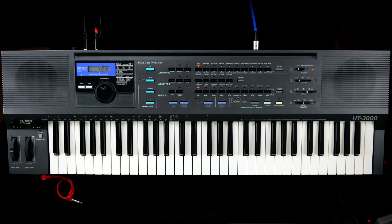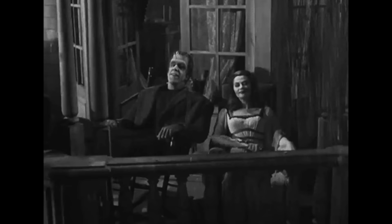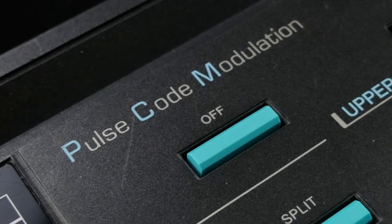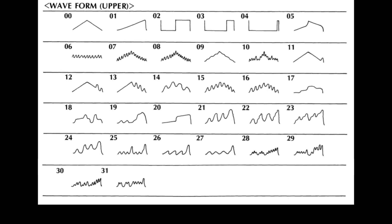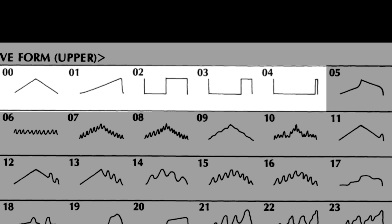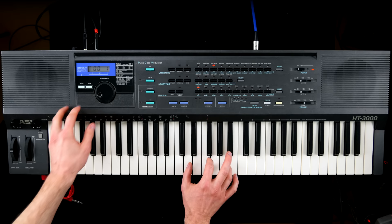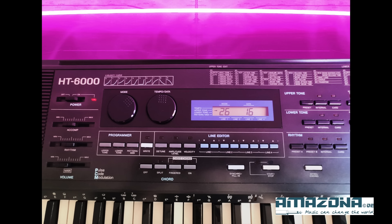At first glance, the Casio HT-3000 is ticking all the boxes. We have a sample-based oscillator section offering 32 crunchy lo-fi waveforms ranging from synthesis staples to take-two-aspirins-and-call-me-in-the-morning territory.